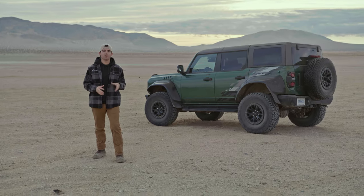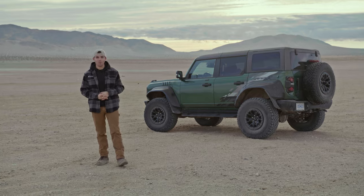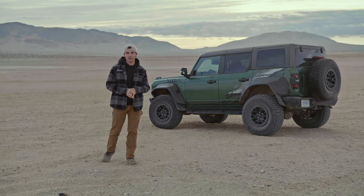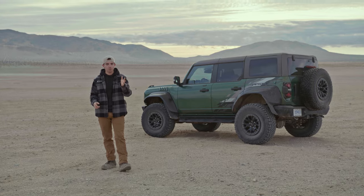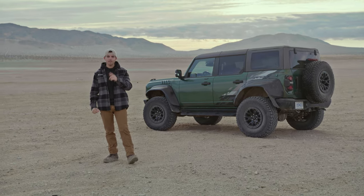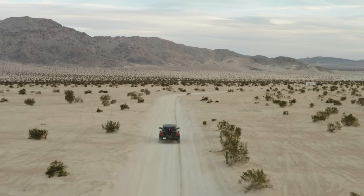Hey Bronco Nation, I'm Jordan and today we are here in Johnson Valley to visit the famed Bronco Knoll. We have this insane Bronco Raptor behind me that we have been playing with for the past few days, putting it through its paces and seeing just what this machine can do. If you're not familiar with Bronco Knoll or are looking to go for yourself, we're going to head up there, take you with us, and show you how you can take your very own Bronco to the famed Bronco Knoll.